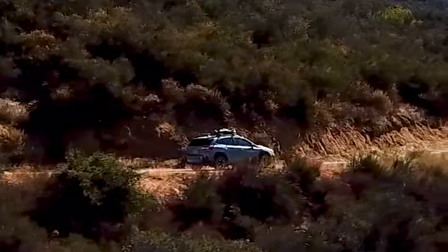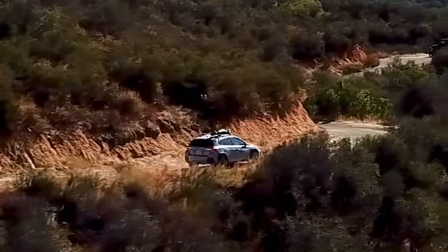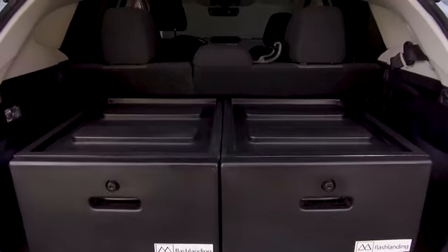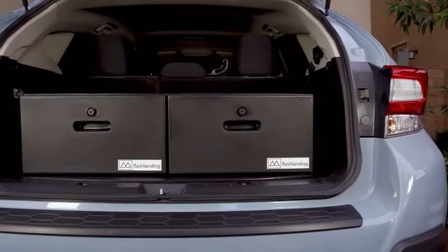We are Flashlanding. We build rugged accessories for the adventurers, trailblazers, seekers, and explorers. We proudly present the Flashlanding Glide Drawer System, a one-of-a-kind vehicle storage solution designed for durability and versatility.